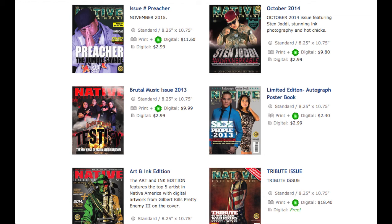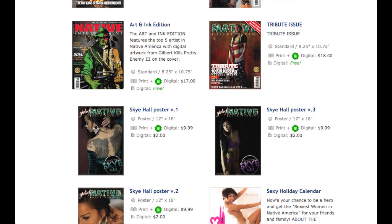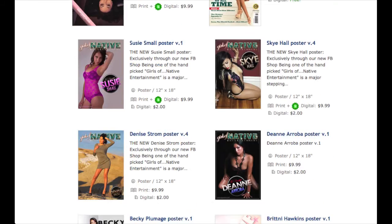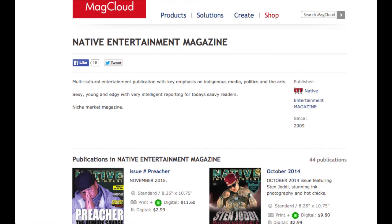One of the cool things about what we do over here at MacCloud is not only do we put the magazines up so anybody can purchase them, but we also have posters, calendars, and a bunch of other stuff with beautiful women — cool looking stuff. So go to MacCloud and look up Native Entertainment Magazine.